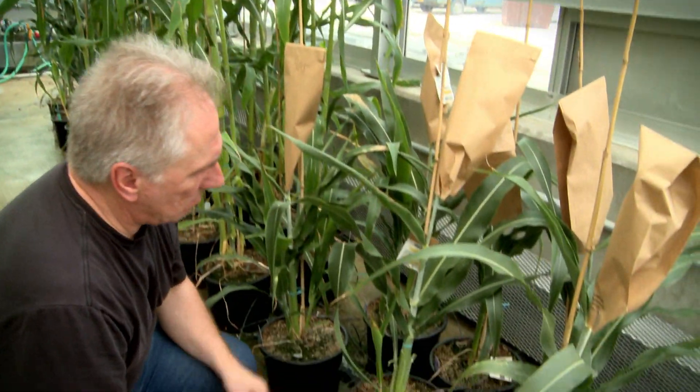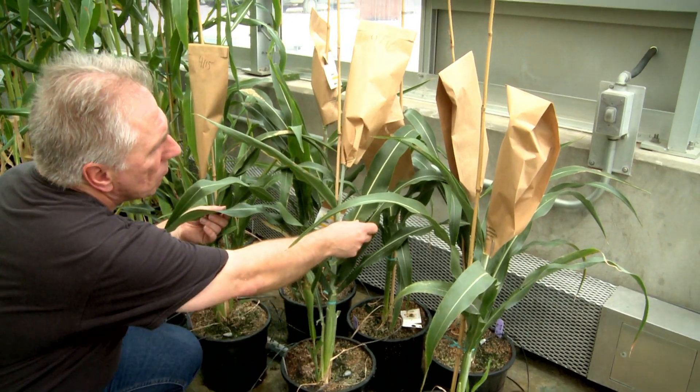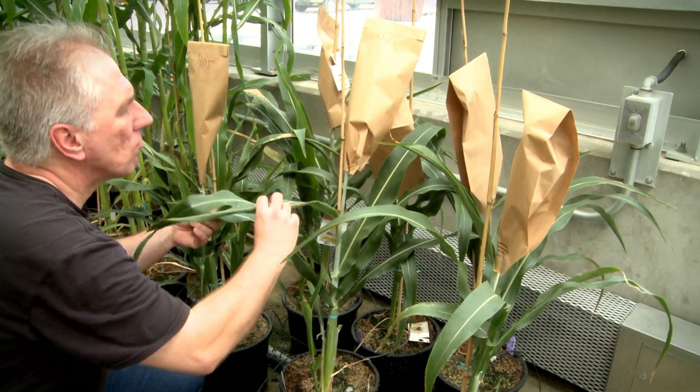By knocking out steroids in corn, Schultz found the plants became smaller and feminized. Those feminized plants developed more kernels where pollen would normally grow.